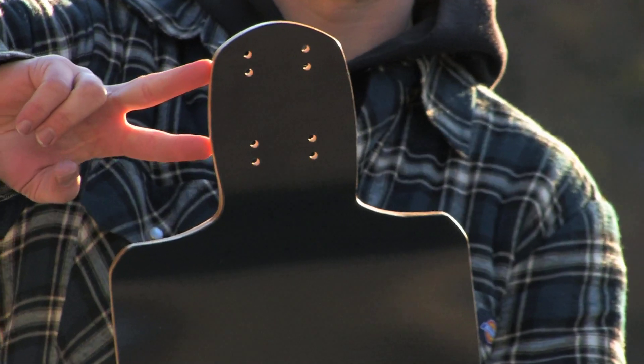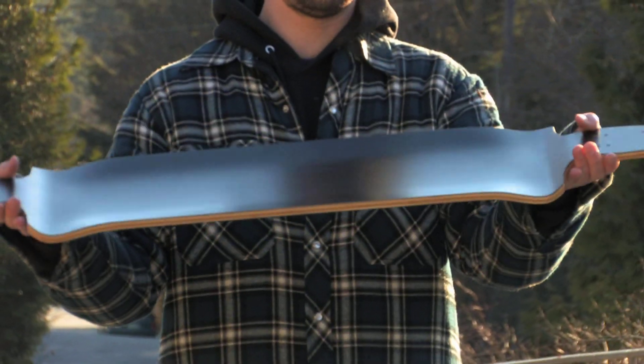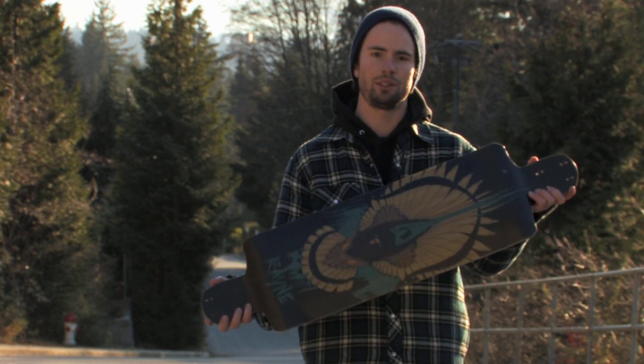It's variable wheelbase, so you can dial in the size of the board that you like. It's 39 inches long, so it's not too big a board — just the right size. This is the Rain Nemesis, the best freeride board out there. You'll love it, no doubts about it.